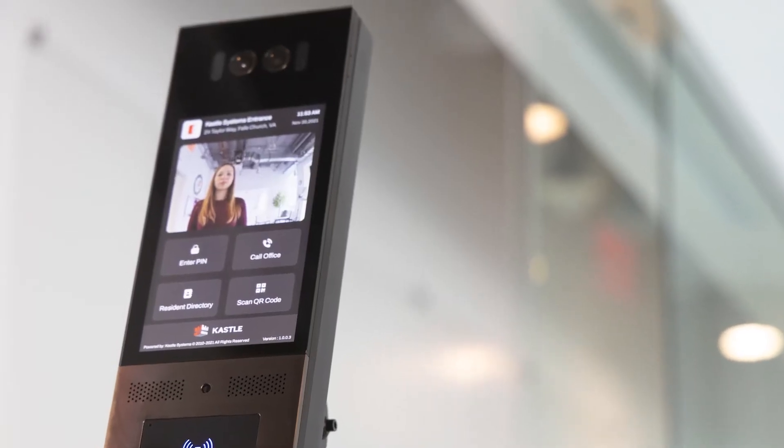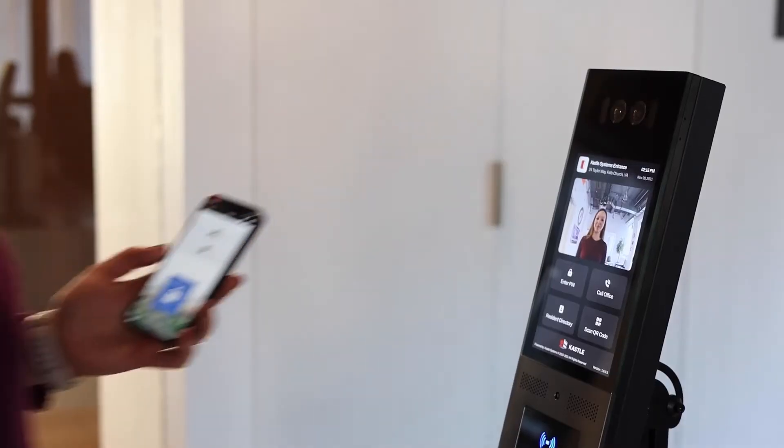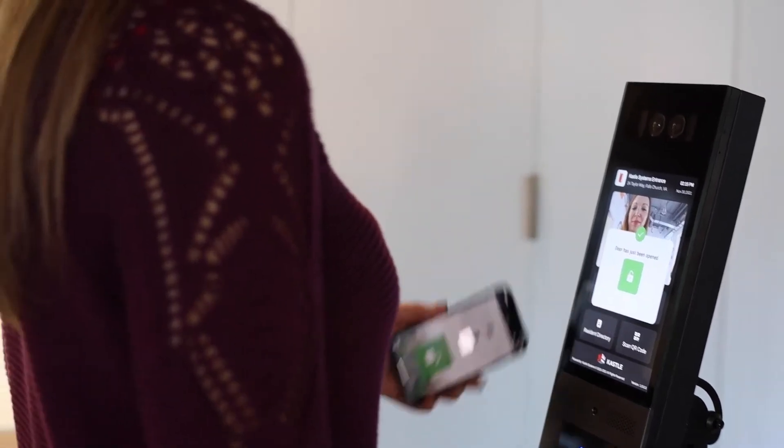Introducing CASEL VideoCom — a simple way of managing visitor and vendor access for residents and property managers. Installed at the main entrance, CASEL VideoCom provides hassle-free remote door unlock and instantly improves your building security.